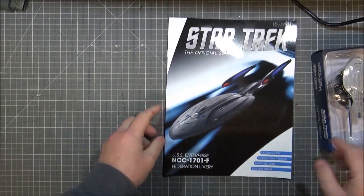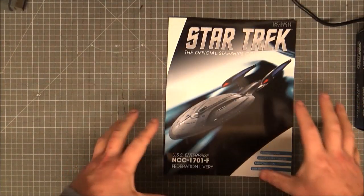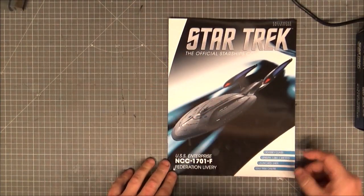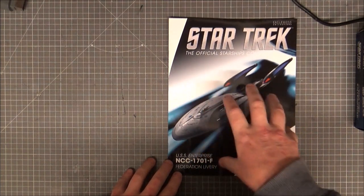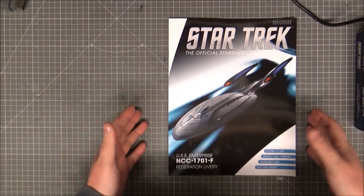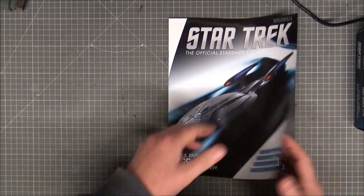If you play Star Trek Online — which I have in the past — you'll be able to see one of these. Is it the Odyssey class? Yeah. Just over a kilometer long. But this is only ever seen in the online game, and it looks a really great ship. This is the latest special that Eagle Moss have brought out.